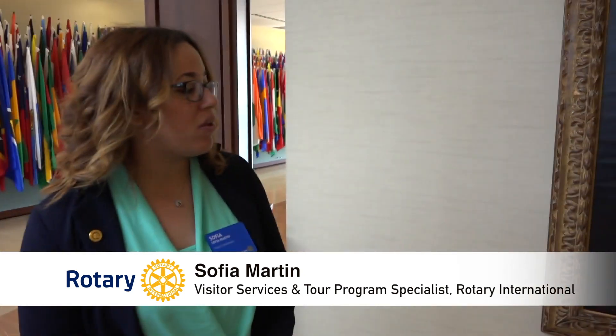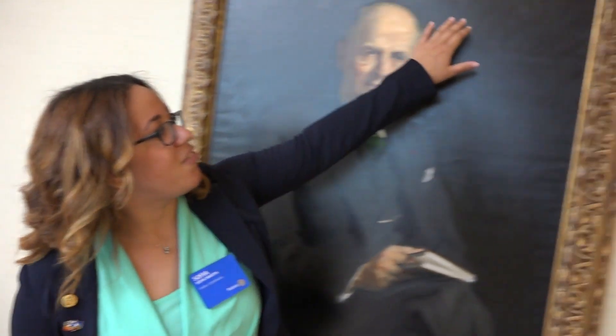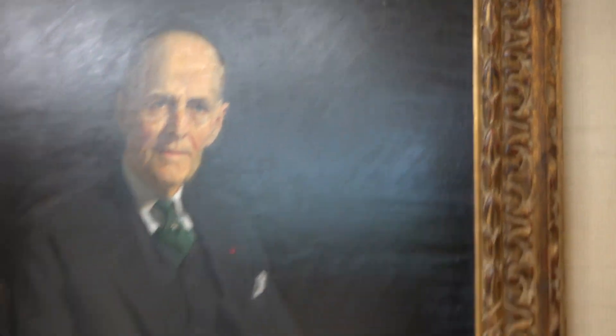Here we have a portrait of Paul Harris later in life. This particular portrait was donated by his alma mater, the University of Iowa. It was painted by artist Paul Triplecock, who also painted a portrait of Franklin Delano Roosevelt. If you look closely in the top corner, you can see a very subtle Rotary wheel. It's a nice touch to see him later in life when we have so many younger portraits.